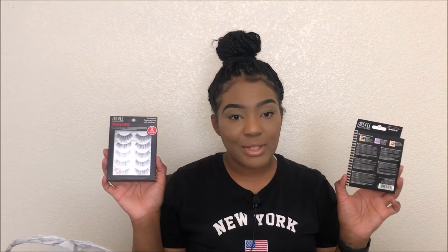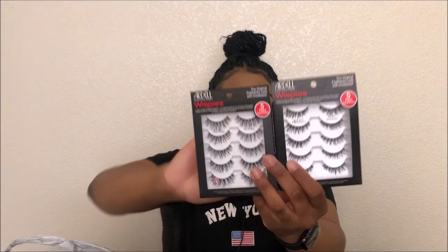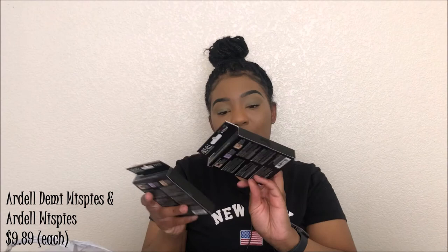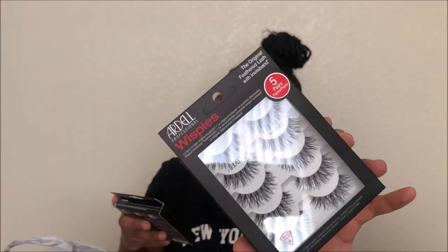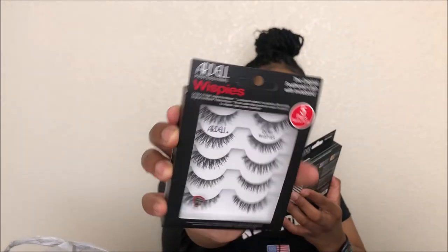Next, I'm not new to this brand — I went ahead and purchased the Ardell Wispies. I got the regular Wispies and the Demi Wispies. The regular Wispies are a little longer and the Demi Wispies are a little shorter — more of an everyday lash. I got both because I know myself and I'd be mad if I didn't grab them. These were actually on sale!